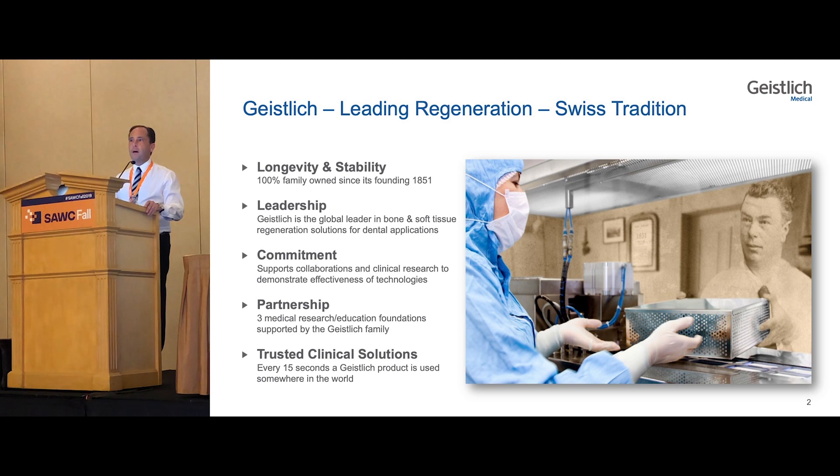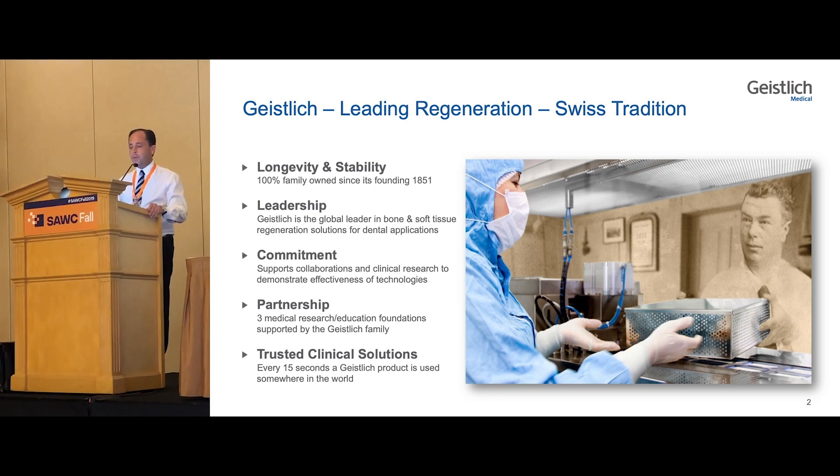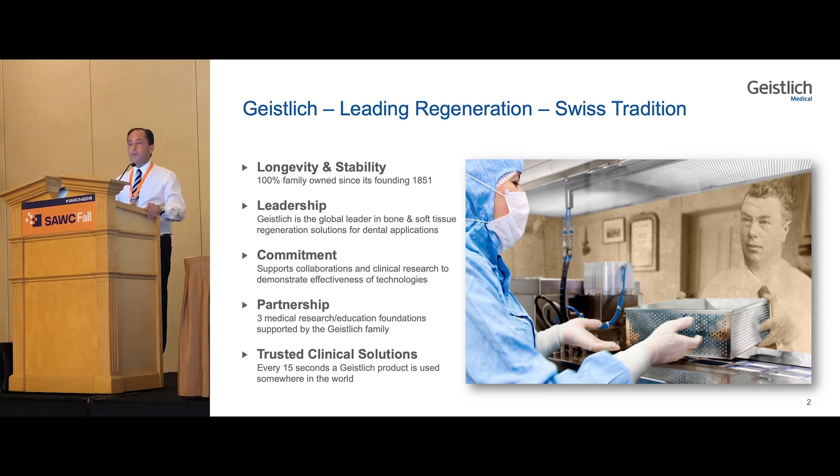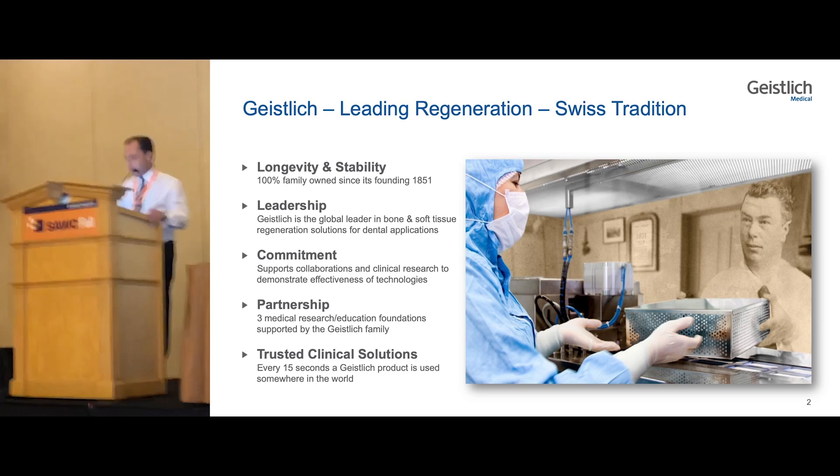Geislich is a Swiss company with a long Swiss tradition. It's family owned and its founding was back in 1851. It has very strong leadership and a commitment to all of the industries it has gone into, including now into wound healing. It has a partnership with three medical and research educational foundations and is a trusted clinical solution. They say that every 15 seconds, a Geislich product is used somewhere in the world.